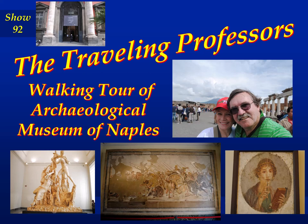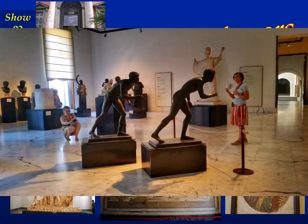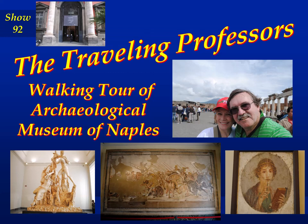Now I understand people say the only reason to go to Naples is to see Pompeii. Well, that's not entirely correct. There's a real dilemma — when you go to see Pompeii, some of the objects you see there are actually reproductions. Not all of them, but some. For example, the mosaic of the Battle of Issus with Alexander the Great is not really in Pompeii — it's in the Archaeological Museum.